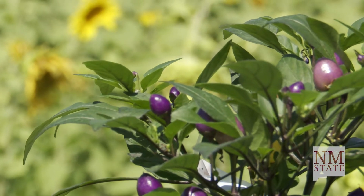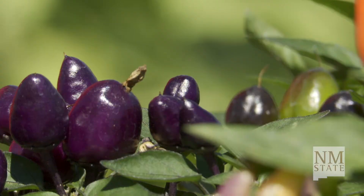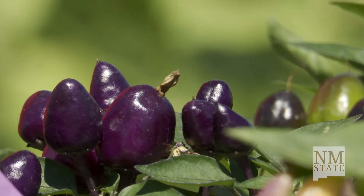I was thinking just for the fun of it, maybe I'd show you. I'm going to pick one of these purples that has a nice dark purple color — this little pepper here — and we'll give it a try.